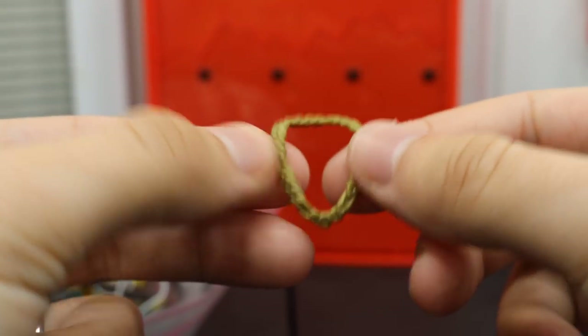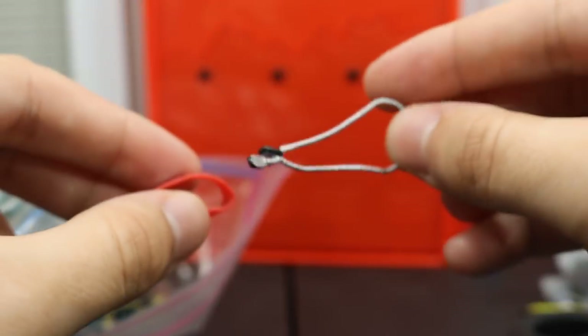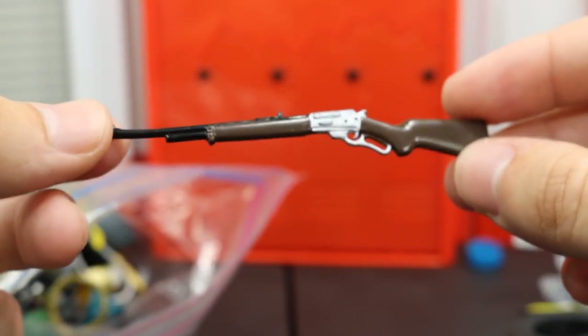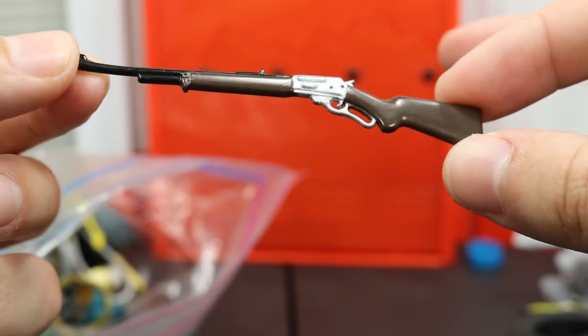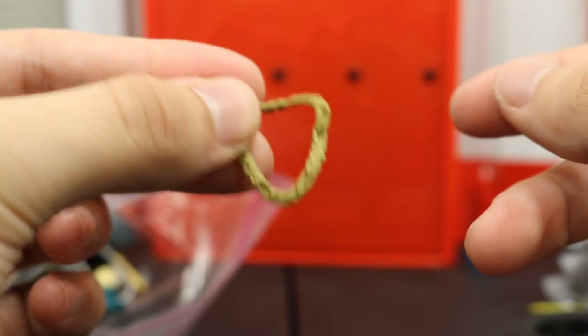Some more Stone Cold slash Big Cass necklace. We got some John Cena red Cenation armband and more dog tags. We have this weird accessory that I found randomly — I don't even know where it came from — but it's a freaking rifle. I don't know if it's in scale with WWE figures, but it would be interesting to see. We got another Big Cass slash Stone Cold necklace.